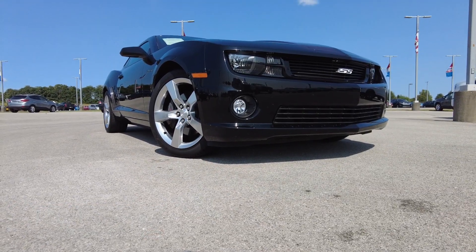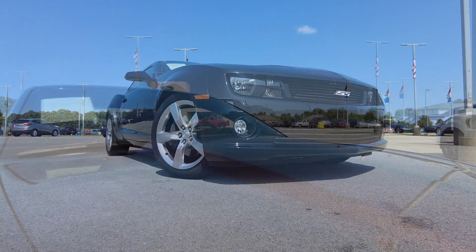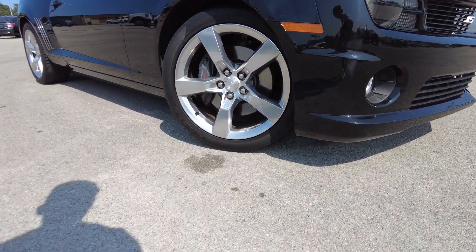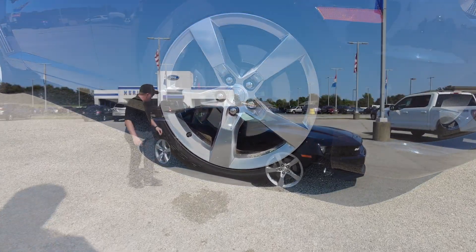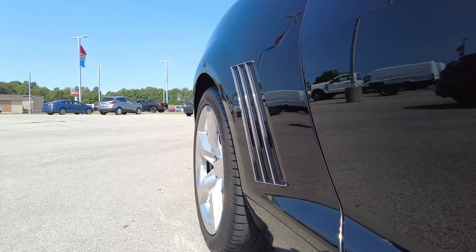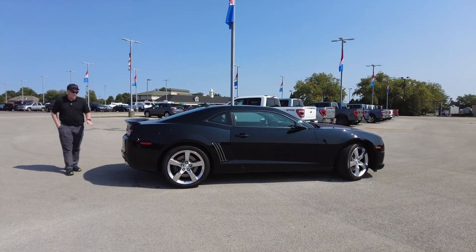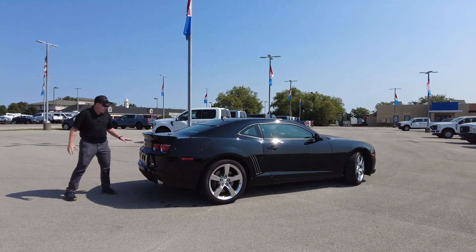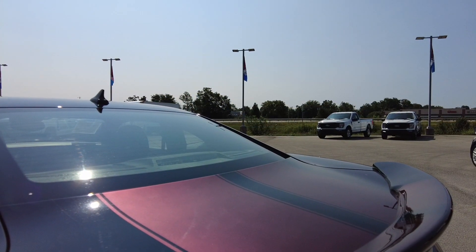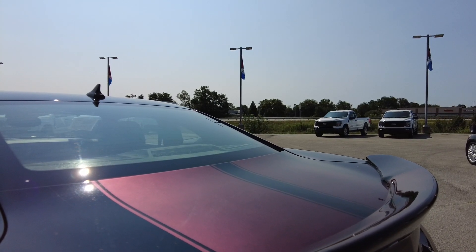So we got this black Camaro 2010 — we just took it on trade. It's got the red stripe going down the middle of it, looks really good. You've got your 20-inch chrome wheels here. When we come around the side you got your decorative vent design there. It is an SS, so it looks really good. It's got that V8 motor in it, and like I said you got that stripe going down the hood and down the trunk as well.